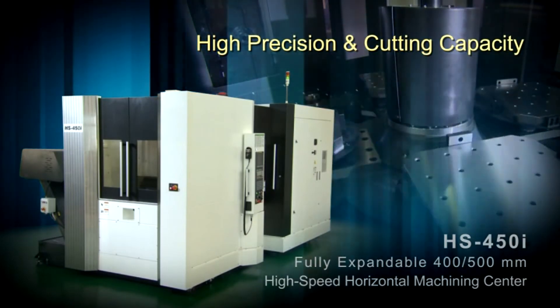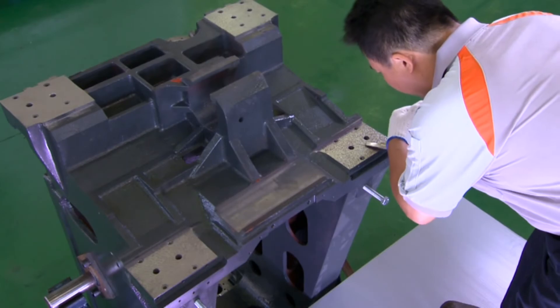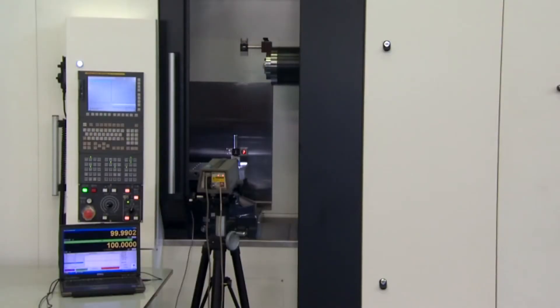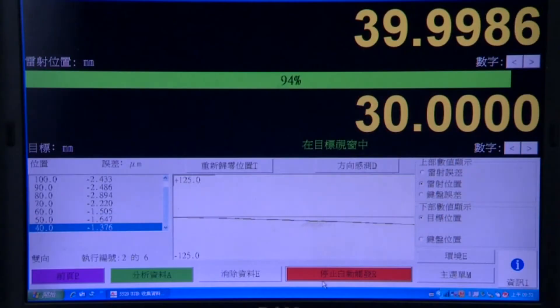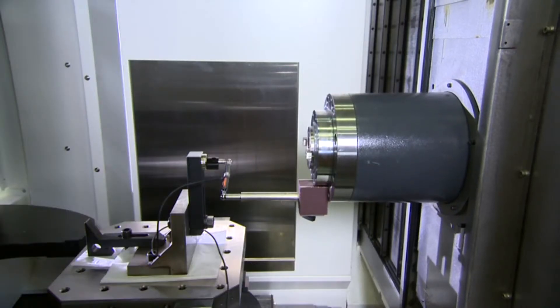High precision and cutting capacity. Every HS450i is hand-scraped for superior accuracy. Before shipping, each HS450i must pass laser compensation and ball bar calibration.